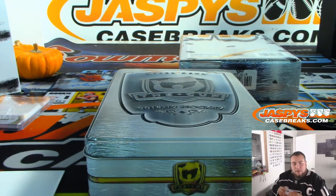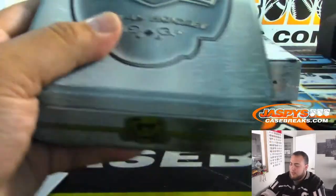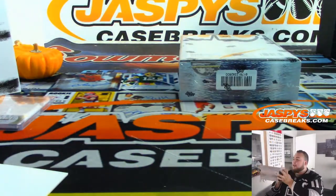Last box — come on, RPA to 99. Nice case though — this one had a lot of veteran autographs. Still a solid case, no matter what.